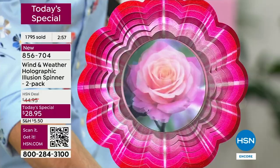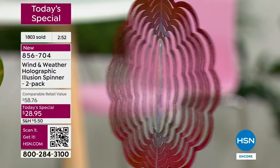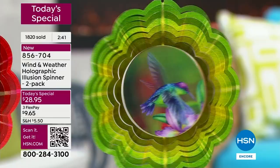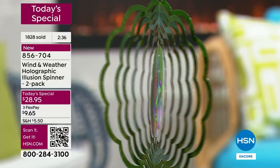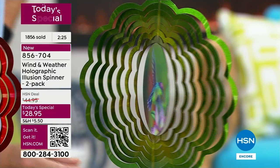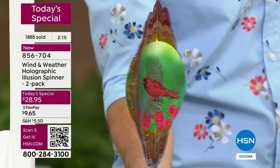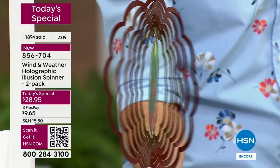Coming around the corner is teacher appreciation and then end of the year. I remember when my daughters were young, I always wanted to give those special teachers something special. How different would giving them something like this be? At a good price point, you could get a few for the teachers and you'd be giving them a very different gift. Teachers tend to get the same gifts every year — maybe some chocolate, candy, or a little statue for their desk. Can you imagine putting this in their yard during the summertime? They're going to remember who gave it to them.